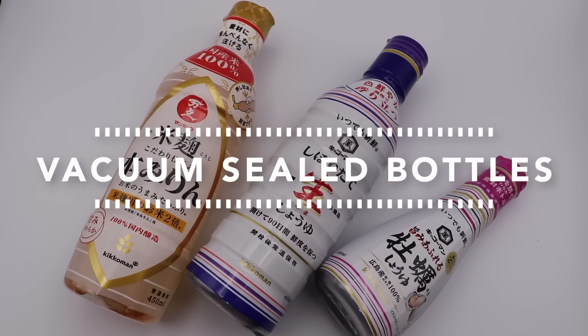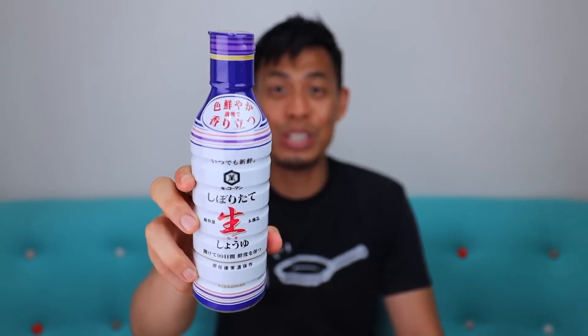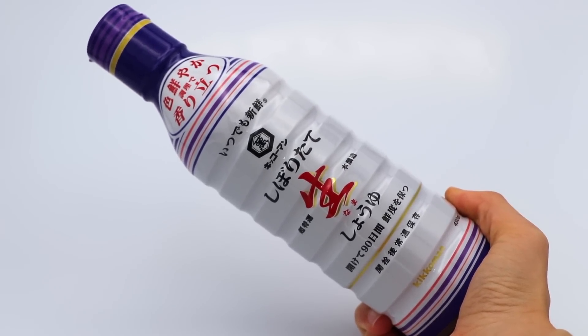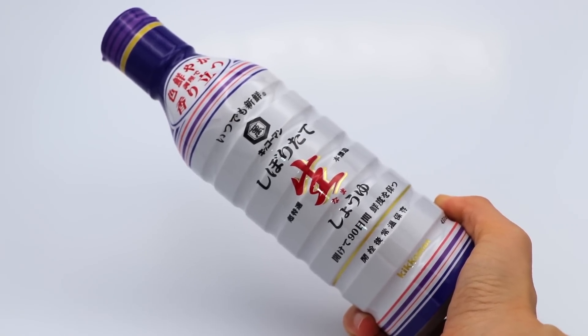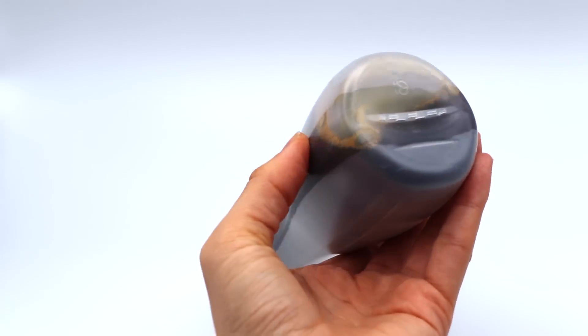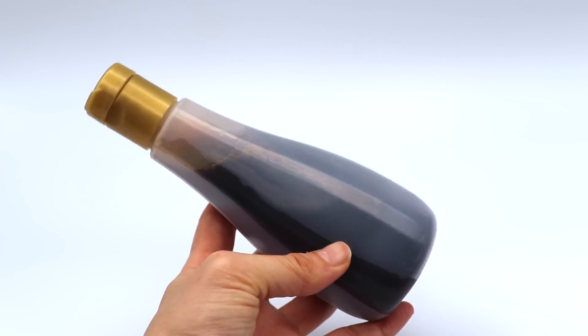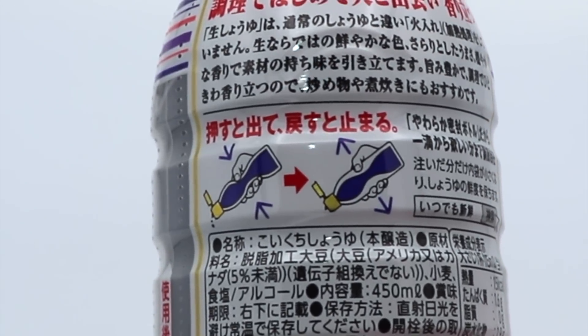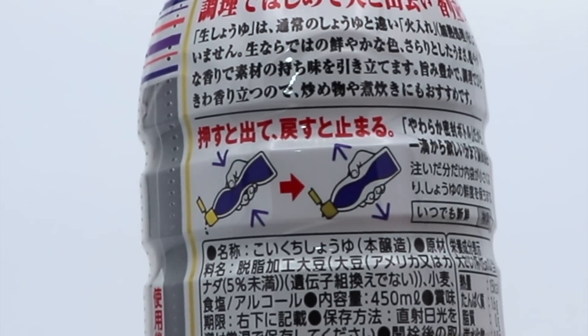Vacuum sealed bottles. This is quite ingenious and probably one of my more favorite ones in this whole lot. It has to do with this soy sauce bottle — if you look at it, it just looks like a regular soy sauce bottle. What's so special about it is that it has an air vacuum system built in. There's actually a pouch in here — you can't really see it right now — but it prevents air from actually contacting any of the soy sauce, which keeps it fresh for 90 days.